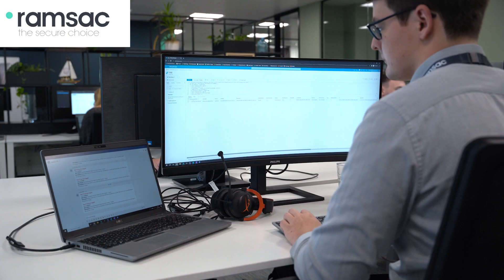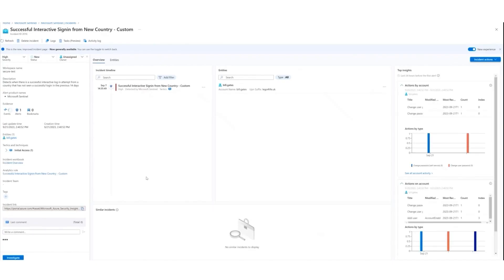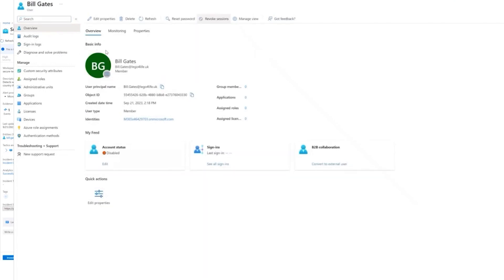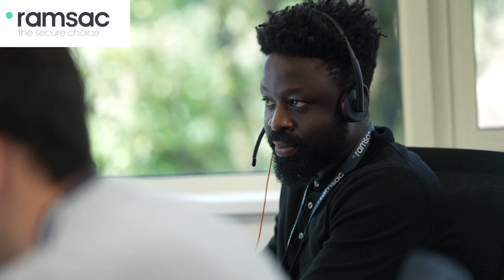I'll now bring SecurePlus to life for you to help you understand how it works. Using a combination of machine learning and artificial intelligence, Microsoft Sentinel can detect a wide range of unusual or suspicious behavior across your IT estate, raising instant tickets for manual investigation by our in-house cyber security team. This could be anything from an employee account being logged into from an unusual location, to someone performing a mass data download from SharePoint.